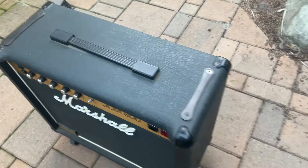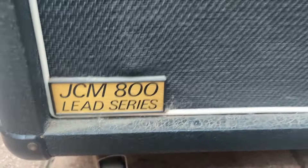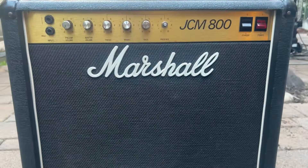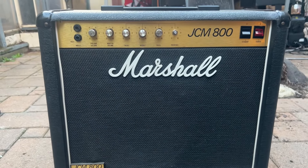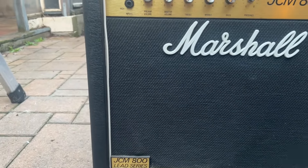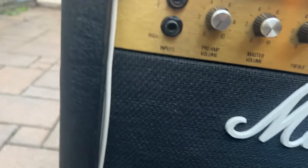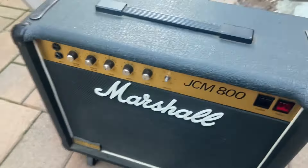This is a beautiful 1983 Marshall JCM 800 combo amp, 1x12 lead series, very rare. It's in practically mint condition with no scratches on the Toilex.